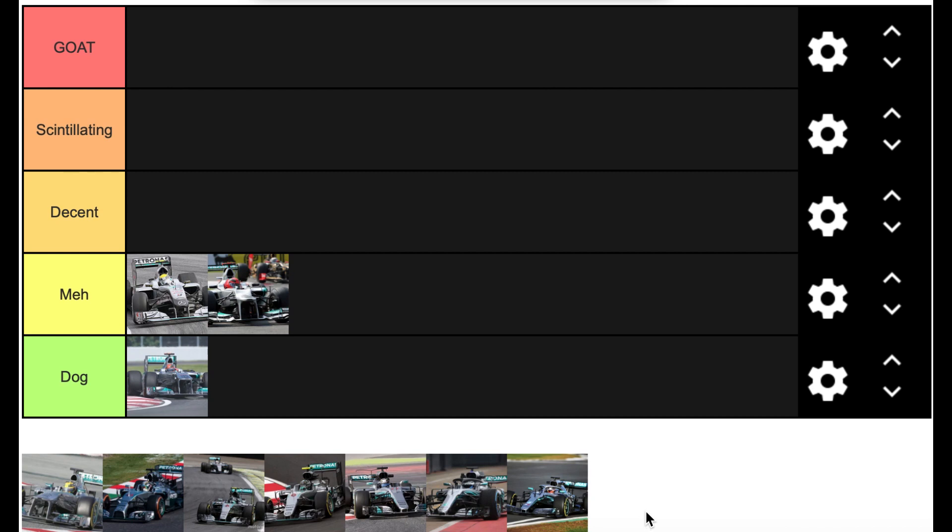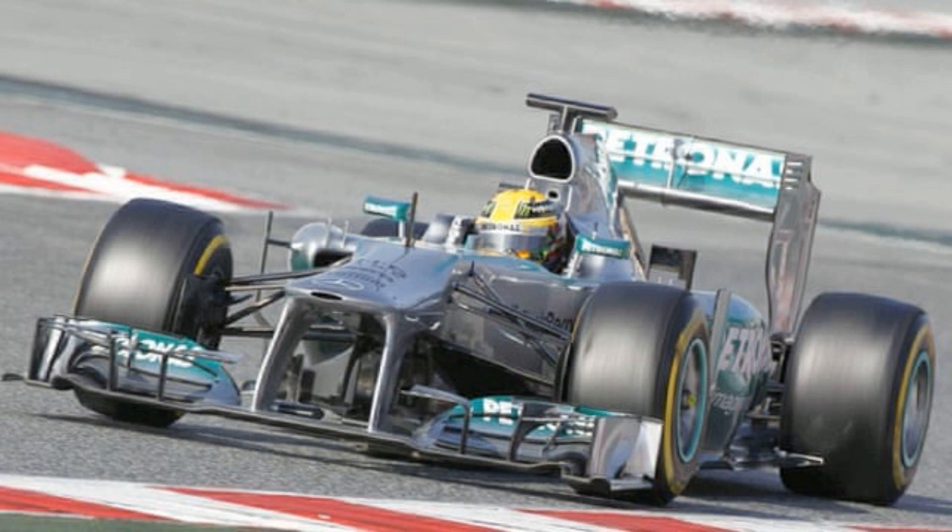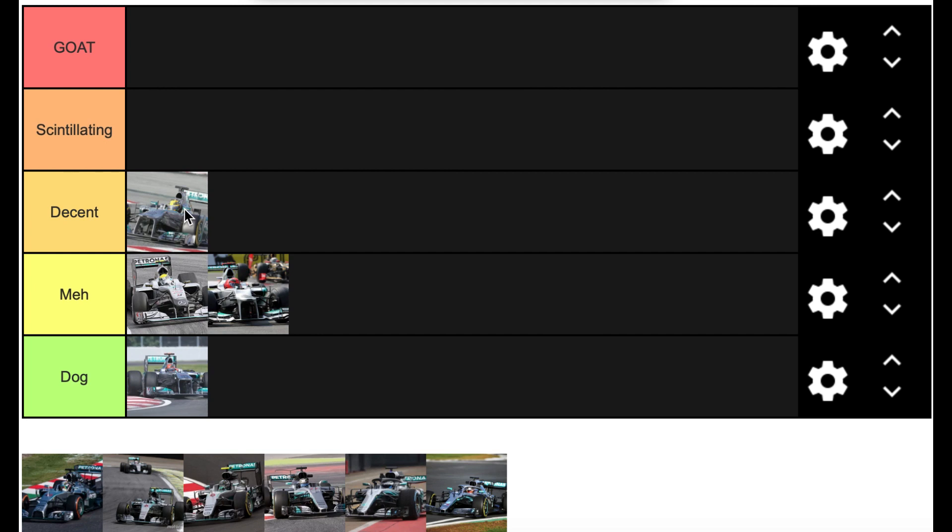The 2013 car saw Schumacher's departure and ushered in Lewis Hamilton. Of the Hamilton-era Mercedes cars, this is technically the worst — Hamilton picked up only one win, Rosberg two. The car finished second in the championship but was a flip-floppy car: in Spain it took a one-two in qualifying but couldn't look after its tyres in the race. Still, it signified genuine progress heading into the 2014 regulation change. It won races and deserved its second place, so it goes in Decent.